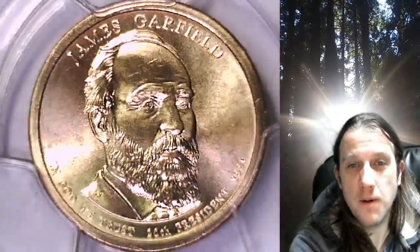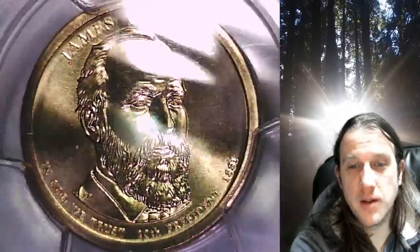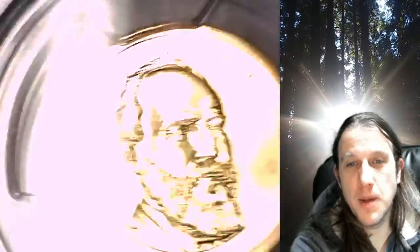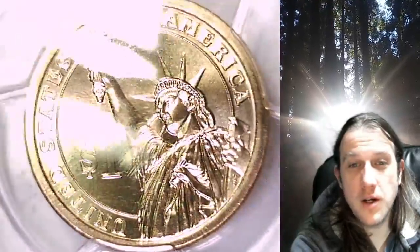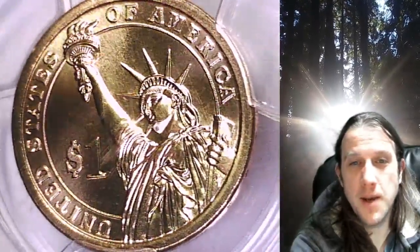This dollar is going to go up for sale on my eBay store. I put a link in the description below the video — it'll take you to this exact coin on eBay. Once there, you can also find over 4,500 PCGS graded coins for sale on my eBay store.